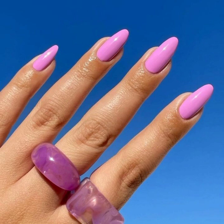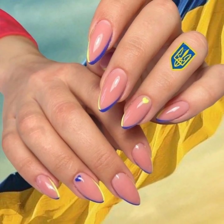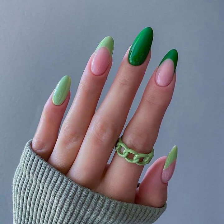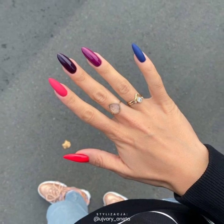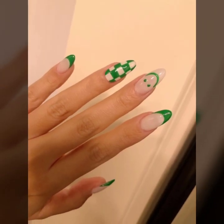Today you will see in this video very beautiful and very stylish modern girls nail art ideas. If you like this stylish unique nail cutting design, take a screenshot and save it to your mobile. Today you will see different colors and unique nail polish designs. Take care, friends.